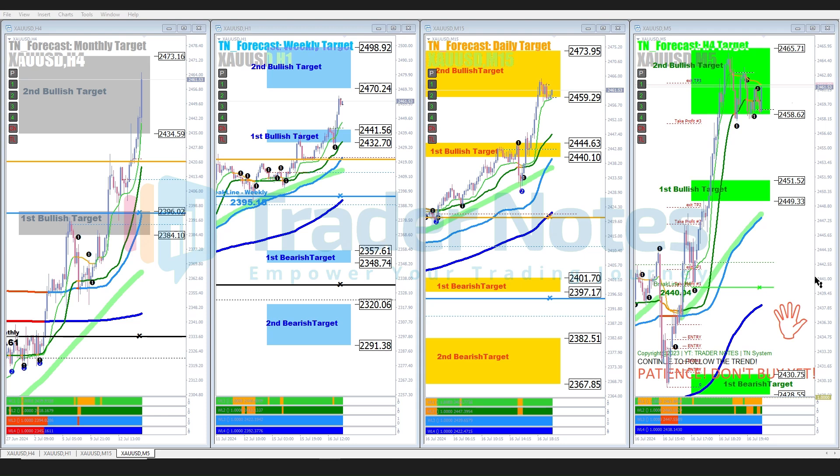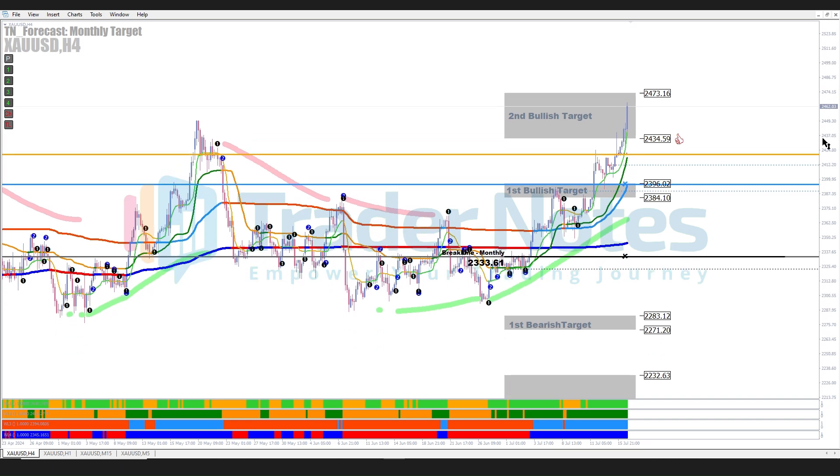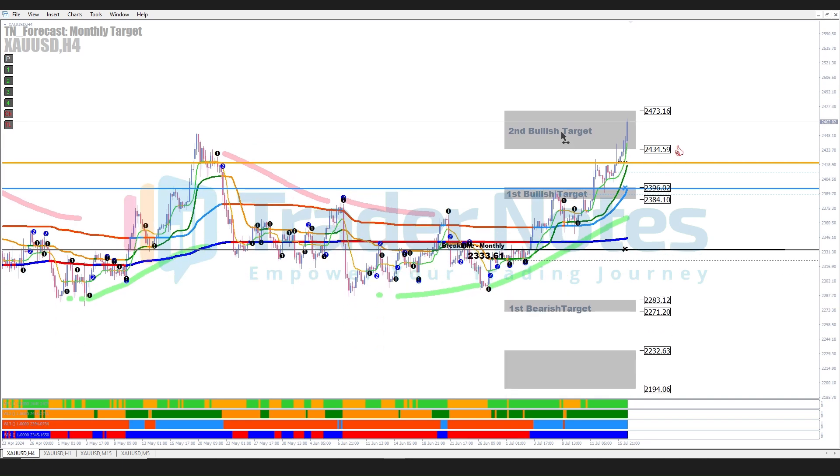Welcome back to our channel. Today, July 17th, 2024, we will discuss the remarkable achievements across multiple target time frames, from monthly to H4 scalping. Let's look at the chart movements and the analysis behind this success.